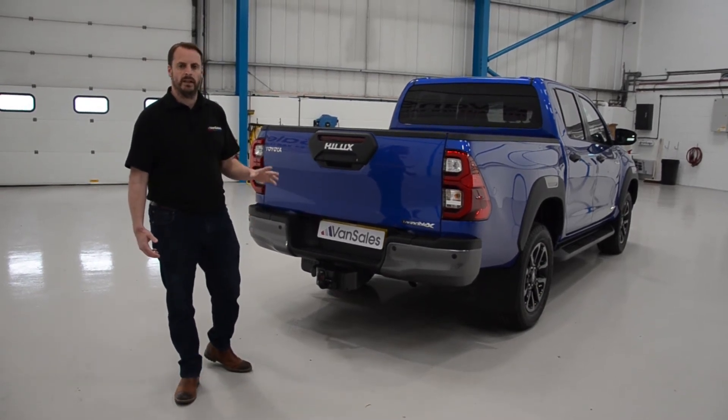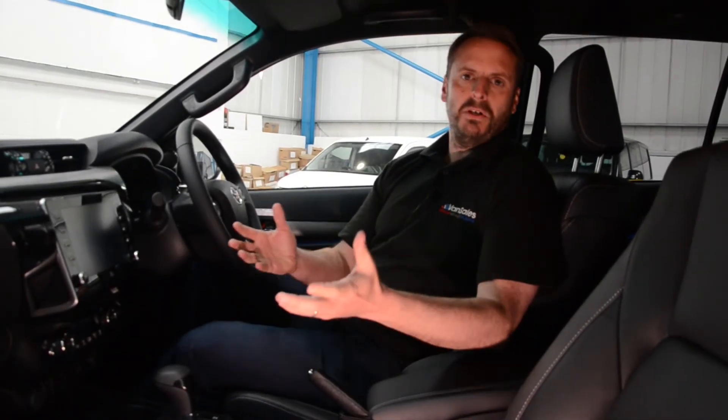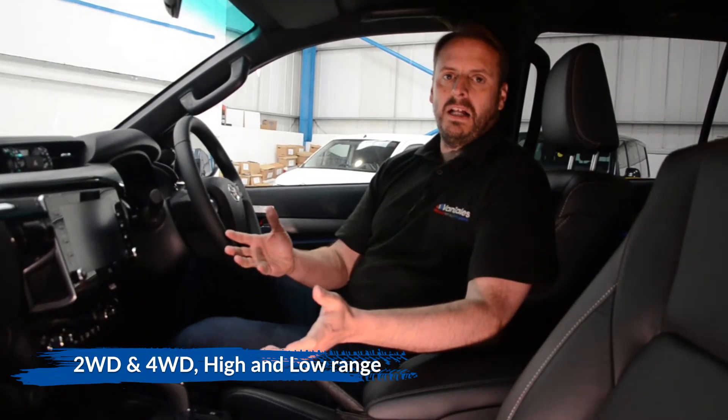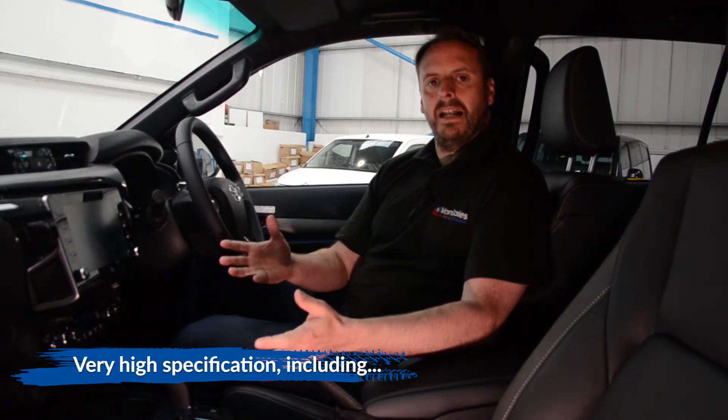If we go around to the front, we'll have a look in the cab and see what you get inside for your money. Like most double cab pickups, it comes with a two-wheel and four-wheel drive option that you can change in the cab, and you do have a high and low range gearbox on this vehicle.